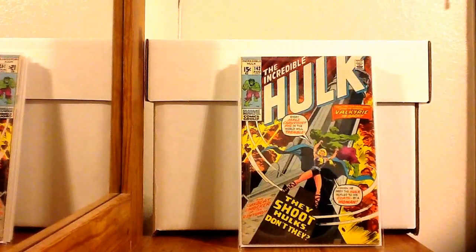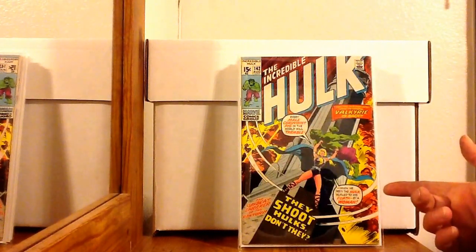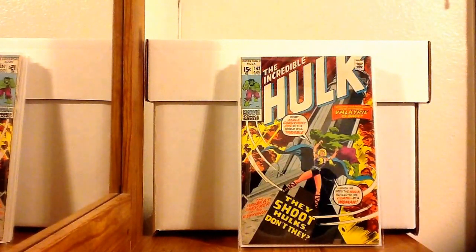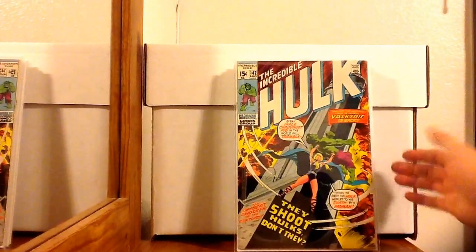Getting back to the books — this is Incredible Hulk 142, the first appearance of Samantha Parrington as Valkyrie. It's still a first appearance, and as we know she eventually joins the Defenders in issue number four. A minor key, but a key nonetheless, and all of us are about the key issues.